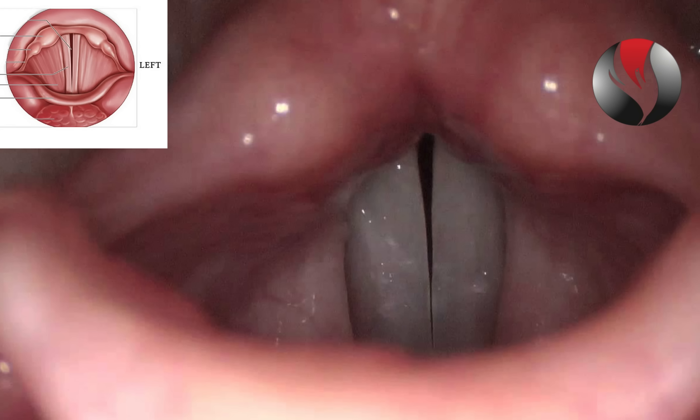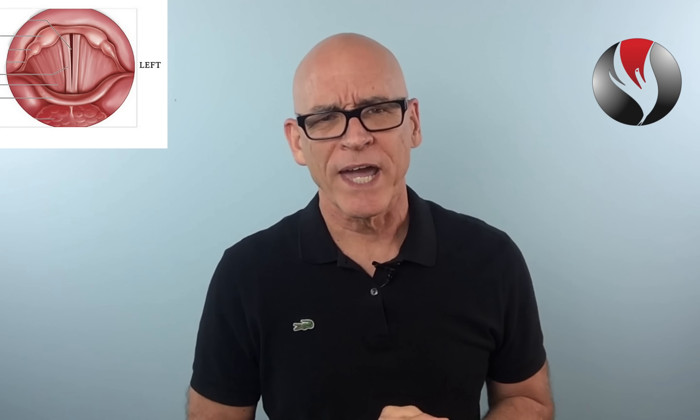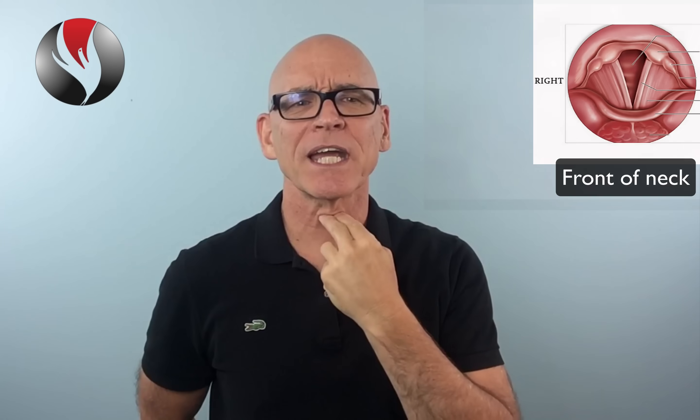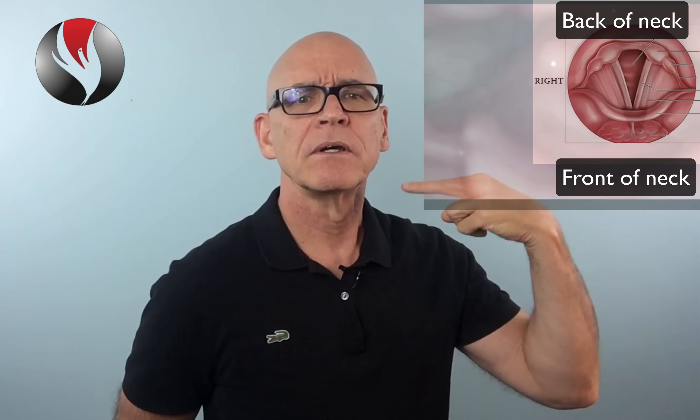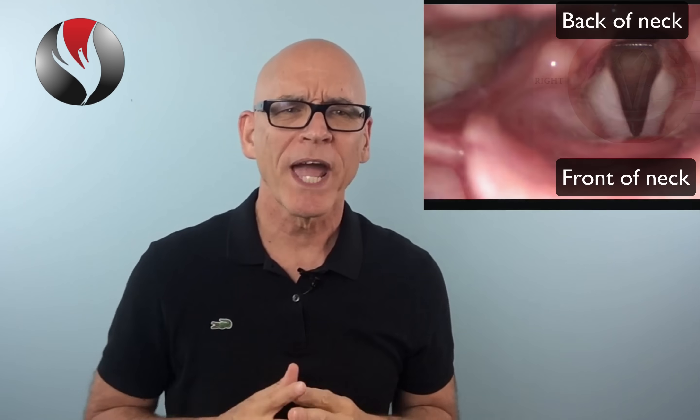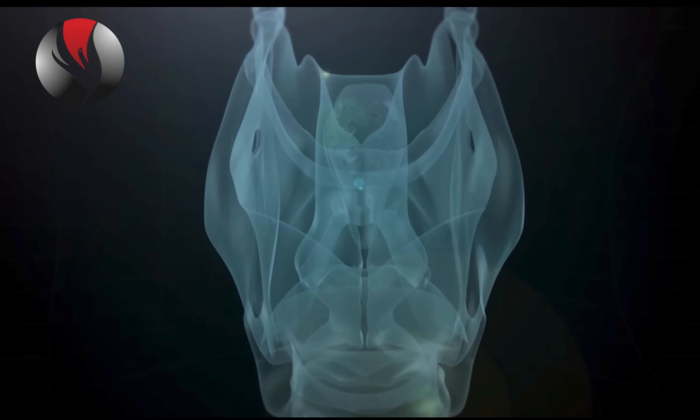Vocal chords, sometimes called vocal folds, are located in the mid portion of your neck, about halfway down between the top and the bottom of your neck. There are two vocal chords and they're connected in the front of your neck and open and close in the back or towards the back of your neck. They're located inside the voice box or larynx.